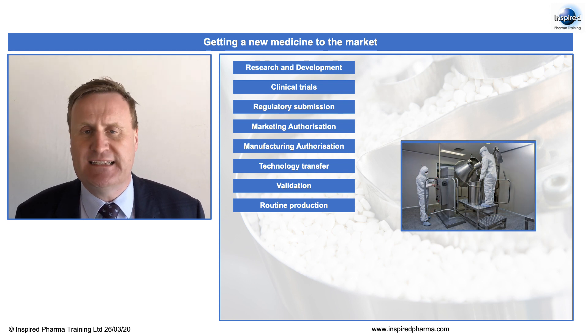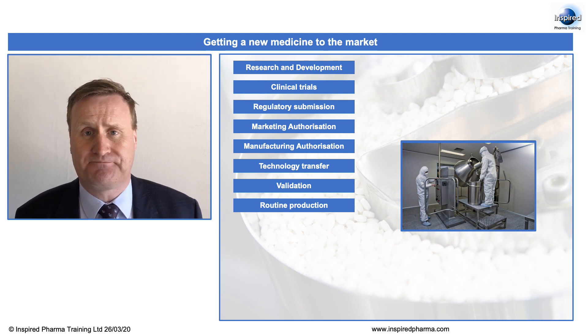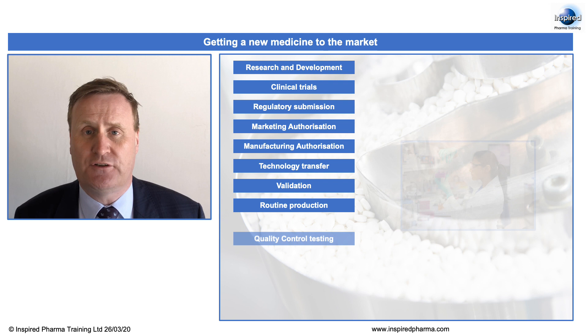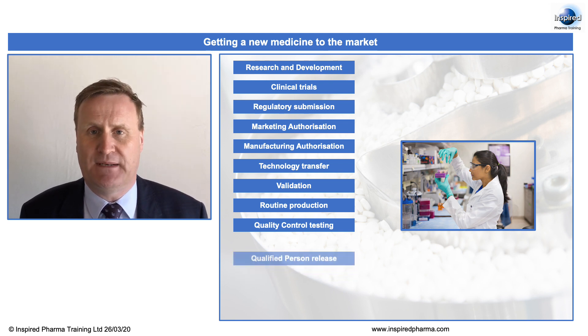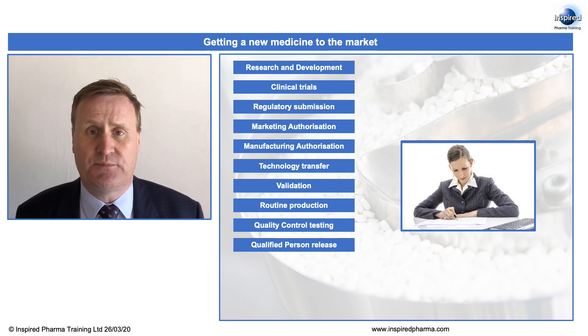And this will be many, many years after the initial discovery of the product in the first place. Routine production will involve extensive quality control testing of the incoming materials as well as the finished product. And once a batch of this new medicine has been made, it can only be released into the market once qualified person certification, or QP release, has taken place — where a person signs to say that they are satisfied that this product has been made to the required standards.